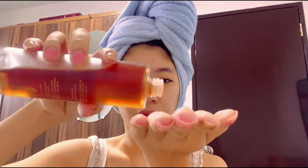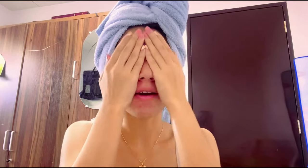First off, we'll start with the toner. This is from Beauty of Joseon — it's their Ginseng Essence Water. I don't put it on a cotton pad; I just use my palm. I love its texture, it's so hydrating. It's perfect for oily to combination skin, and I think it also works for dry skin. It's hydrating but it doesn't make my skin look oily or dewy.